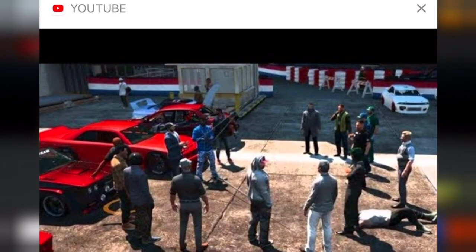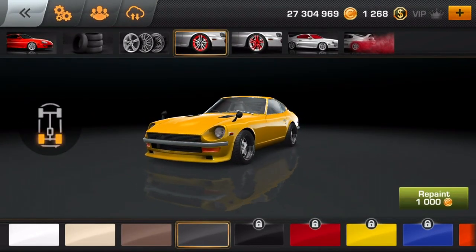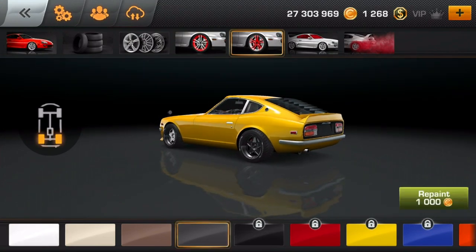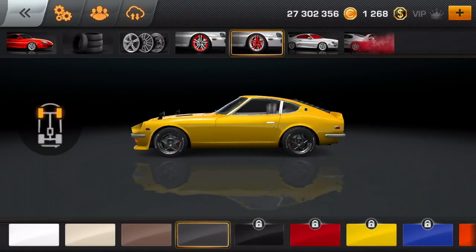If you guys didn't see this video already, check it out - I embarrassed myself at a GTA car meet. I mean, it was a funny episode, but yeah, just made myself look like an idiot. Let me know your thoughts down below. Changed up both of these tires and rims - look at that full package. God damn. Nice.